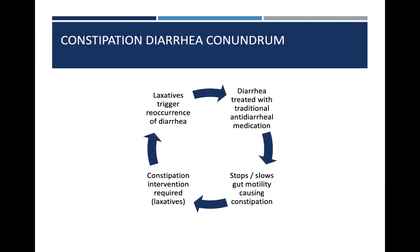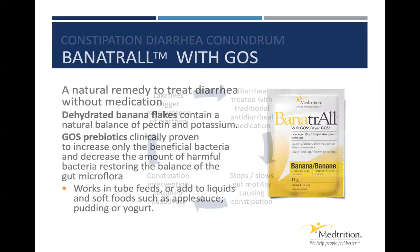What happens here is diarrhea is treated with traditional anti-diarrheal medications. The diarrhea is resolved, but these medications actually stop or significantly slow gut motility, which causes either constipation or perceived constipation. That's then treated with a laxative because of the lack of excretion of waste or stool. That then triggers an effect of more diarrhea, and the cycle just continues to repeat itself. There has to be a better way.